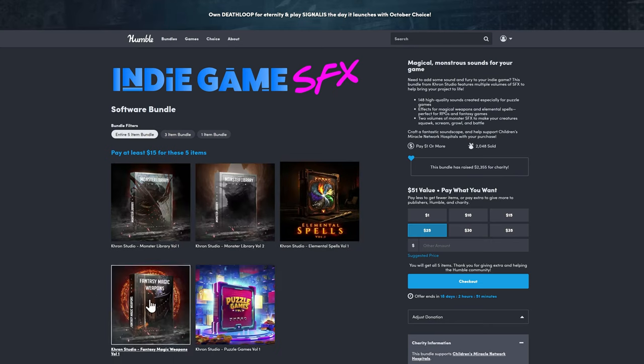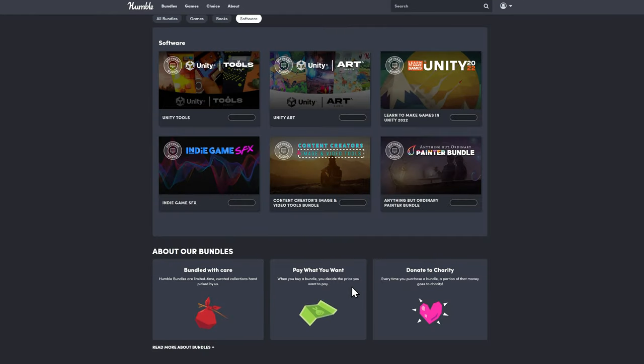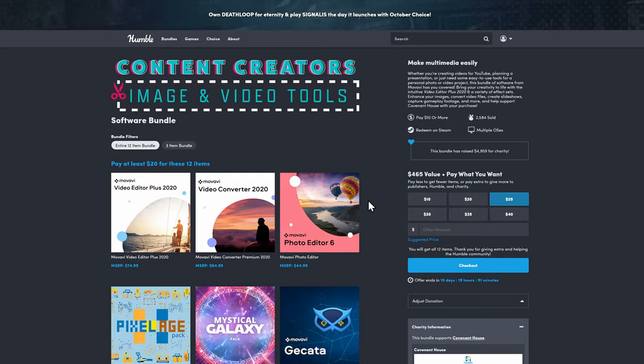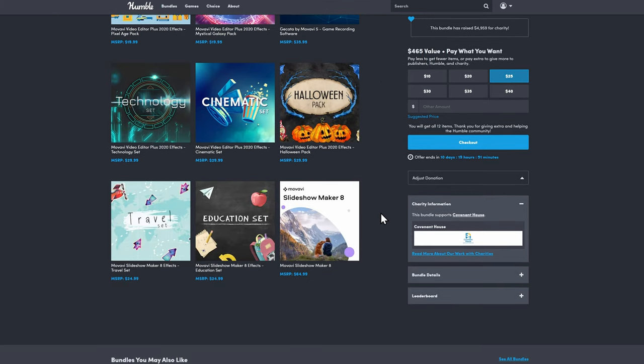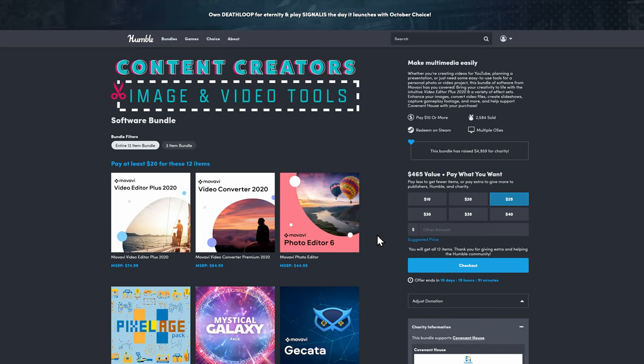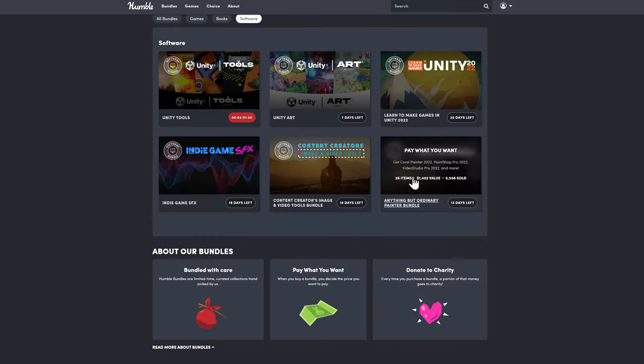There's also an indie game sound effects bundle if you need sound effects for a project. Then there's a content creator bundle from MOVAVI — why would you make your company name file extensions shoved together? I guess it's clever. It's some video editor programs and a music creator and stuff. I'm not a huge fan of these cheaper video editors — they usually end up teaching bad habits or not being as great a starting point as a standard NLE like Resolve or Premiere. But it's available if you want something super cheap, and they do usually have Vegas Pro bundles each year as well.